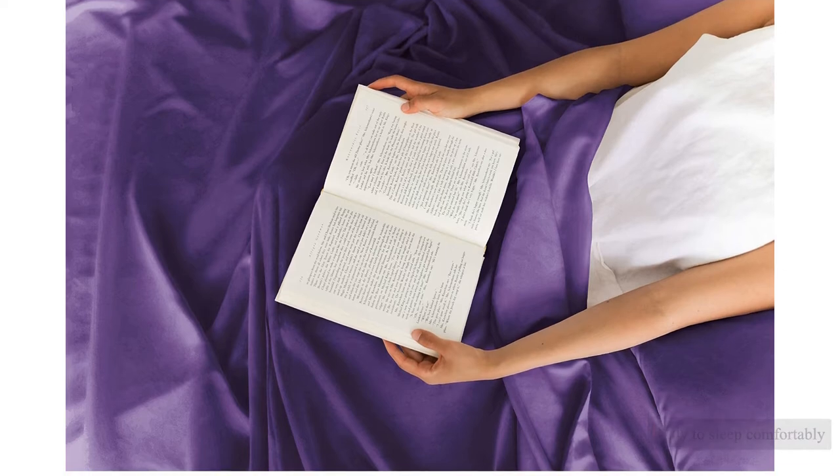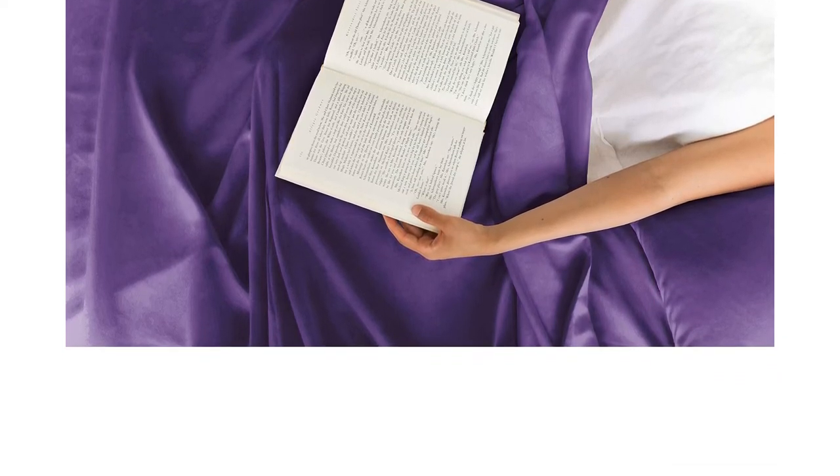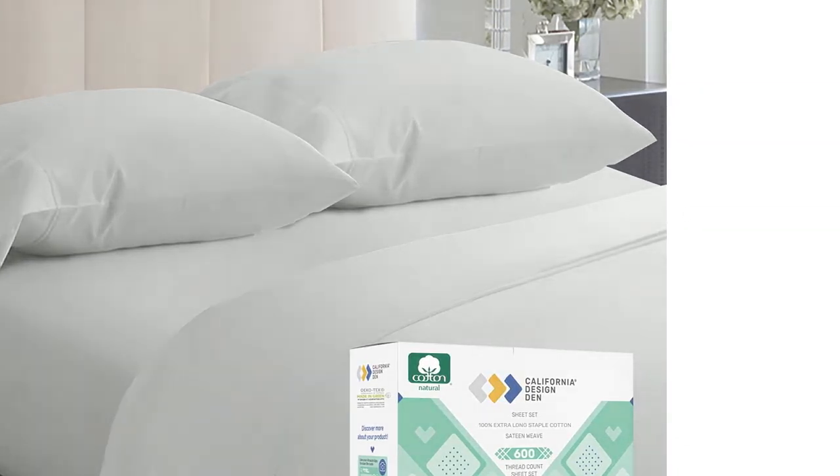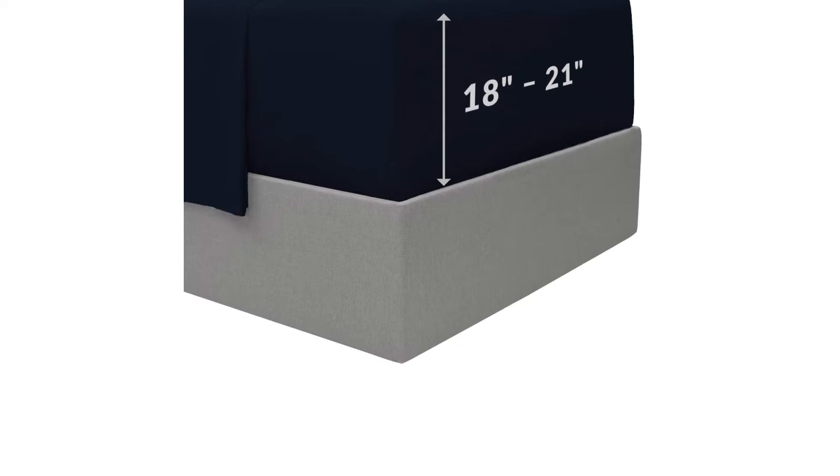Ready to sleep comfortably again? We tested over 55 of the best sheets available today to bring you this selection of the top 16 sets on the market. We first tested subcategories from Egyptian cotton and microfiber to bamboo and flannel, and even those made specifically to keep you cool. We slept on every set and also tested them against red wine spills, copious dog fur, blazing hot and bitterly cold nights — laundering them repeatedly and scrutinizing every stitch.